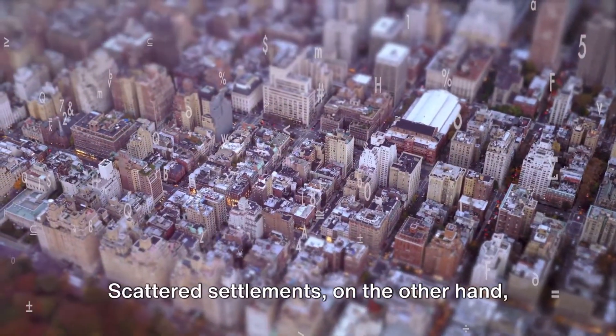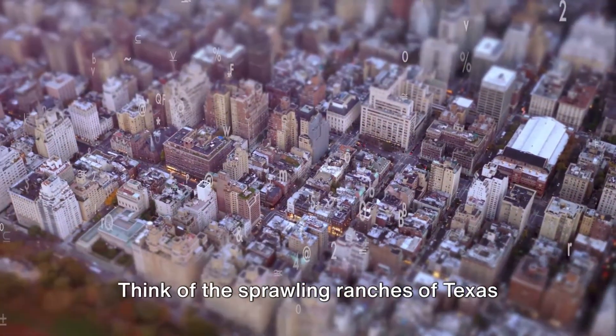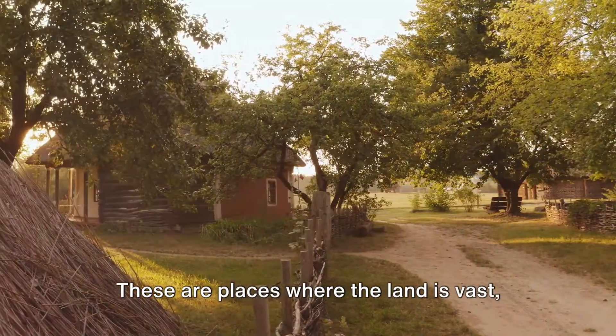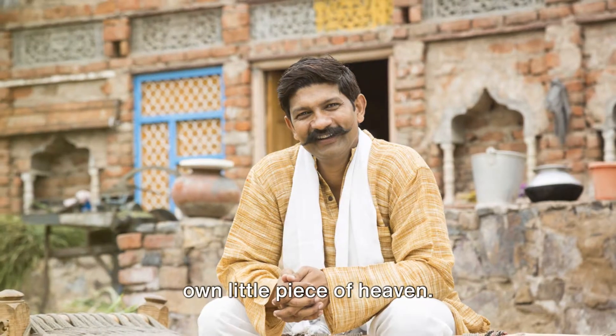Scattered settlements, on the other hand, are like stars splattered across the night sky. Think of the sprawling ranches of Texas or the remote villages in the Swiss Alps. These are places where the land is vast and people are spread out, each with their own little piece of heaven.